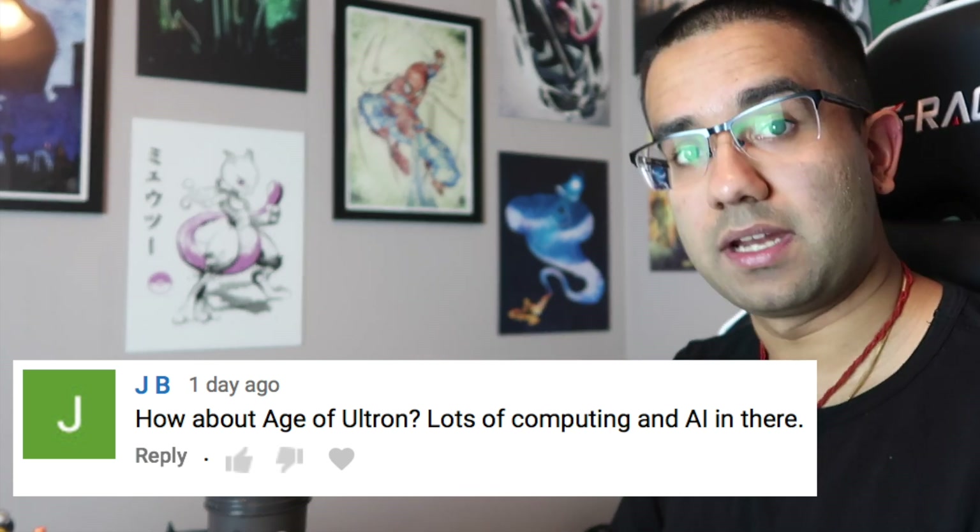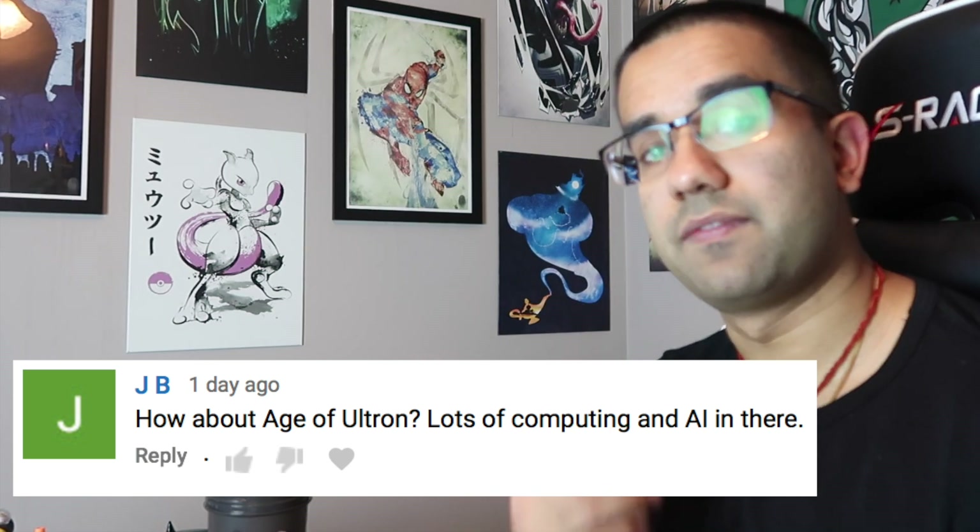Hey everyone, my name is Perry. I'm an electrical engineer, and today we're gonna watch Avengers: Age of Ultron to see how accurate all the science and technology scenes in the movie really are. We got Age of Ultron we're doing right now, and then next week I'll be releasing Infinity War. With that, let's get started.